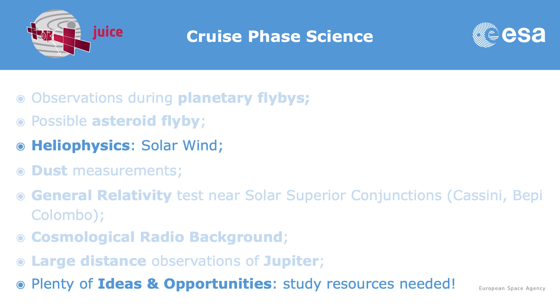Heliophysics measurements — in-situ measurements in the solar wind — will also be quite interesting, and we can do that with our in-situ instruments. Dust measurements with the radio wave instrument, and perhaps with our large solar panels, are another opportunity. When the Sun is positioned between JUICE and Earth, our radio science investigation will give us the opportunity to test general relativity, similarly to what has been done with Cassini and BepiColombo. With our radio wave instrument, we can also measure the cosmological radio background, and observe Jupiter from a large distance via its radio emissions.